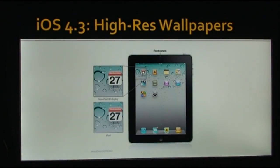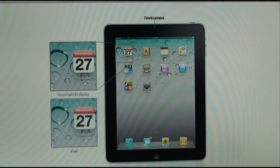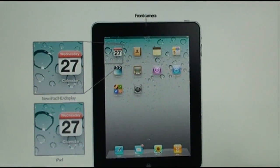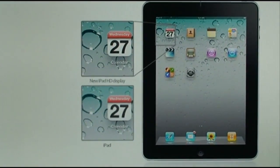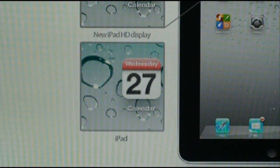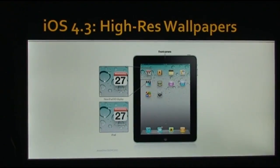Another feature in iOS 4.3 is high-resolution wallpapers on the iPad. The background wallpapers you can set — like the bubbles one, the ocean one, and so forth — haven't changed visually, but the resolution is now a lot higher. The only reason we can think of for this is that the new iPad will have an HD retina display, as compared to the old iPad which had a slightly blurry display when zoomed in on.